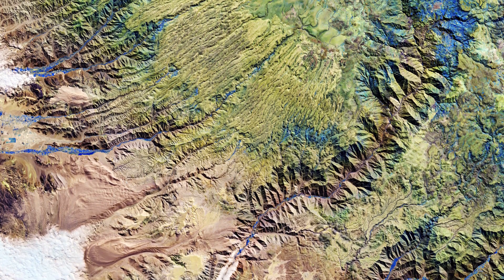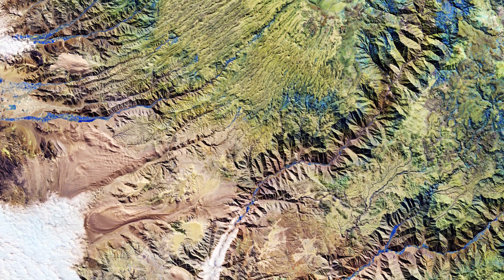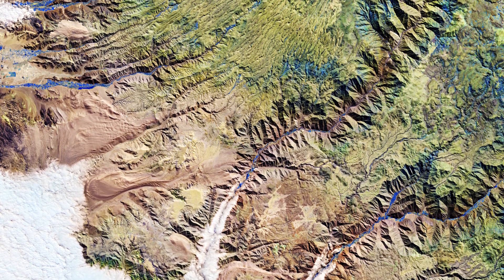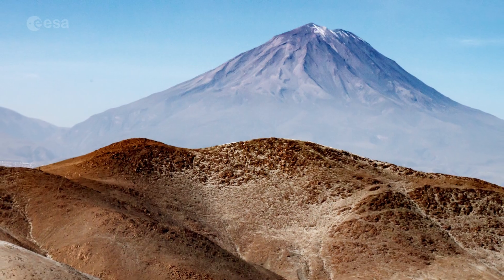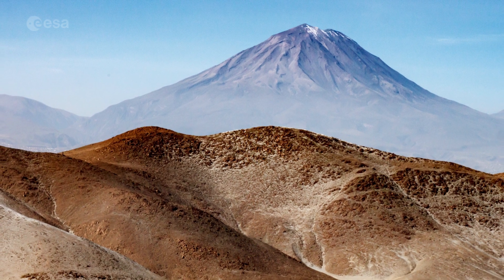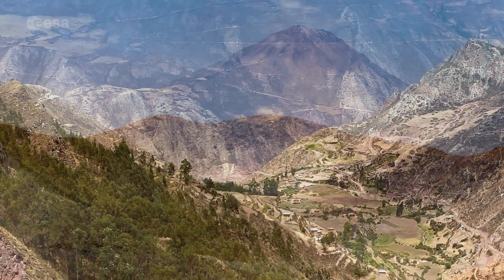The Andes are considered the longest continental mountain range in the world. They extend around 7,000 km through 7 South American countries, from Venezuela in the north all the way to Chile in the south. The mountain range is the result of the Nazca and Antarctic tectonic plates moving under the South American plate in a geological process called subduction.